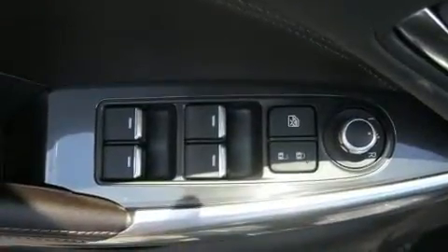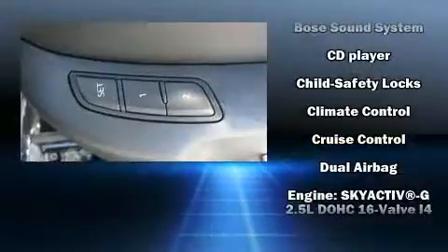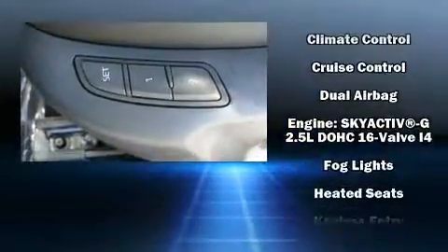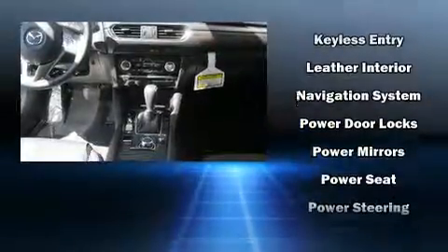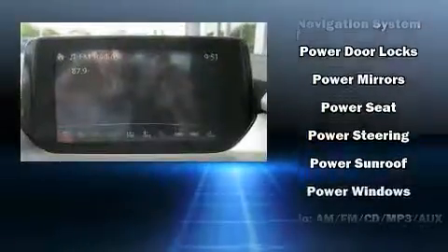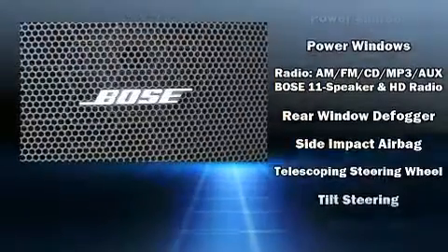For drivers who enjoy the natural environment, a power moonroof allows an infusion of fresh air. Premium sound drives 11 speakers, providing you and your passengers a sensational audio experience. Mazda also prioritized safety and security with features such as front side impact airbags and brake assist.